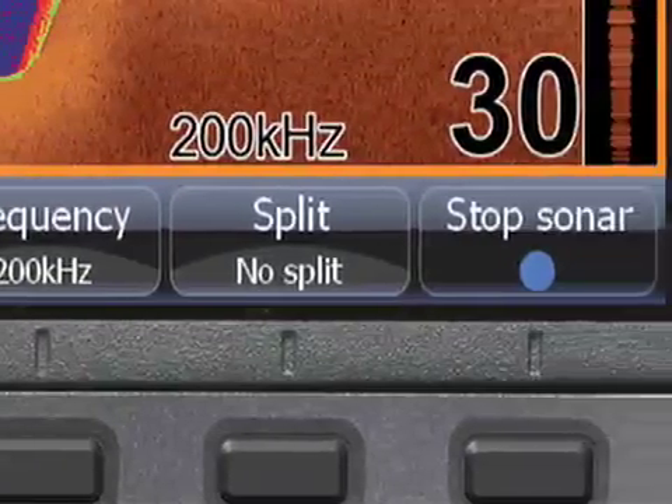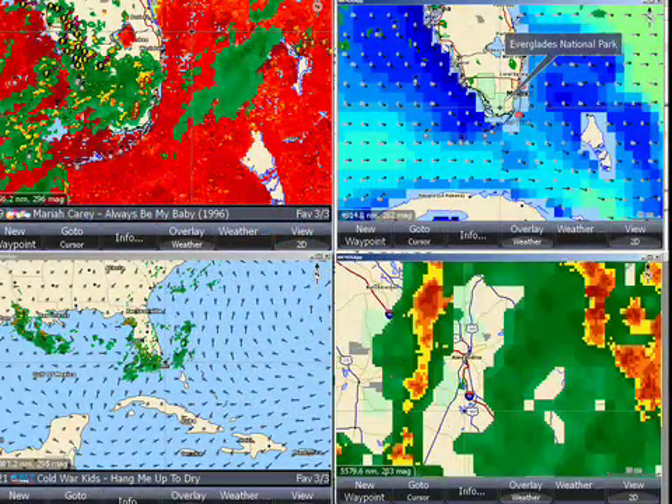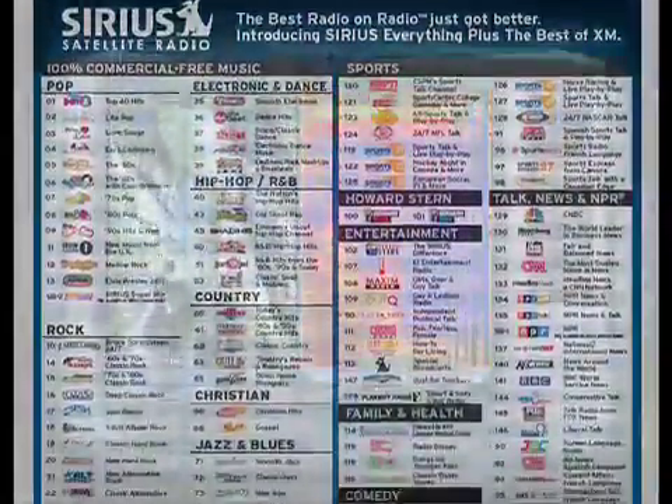With advanced expandability, add real-time serious weather with inland and offshore packages. And stereo-quality satellite radio with 120 channels for NASCAR, NFL, and college football broadcasts.